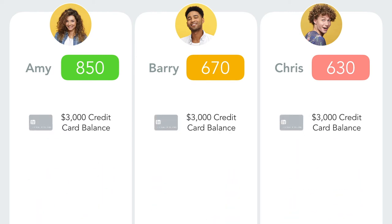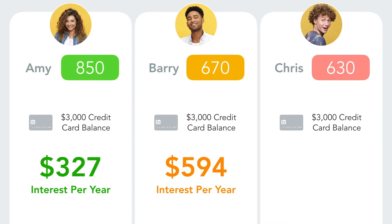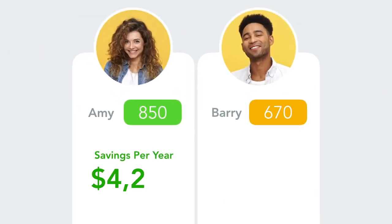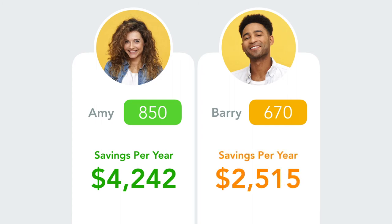Each carries a $3,000 credit card balance. Every year, Amy pays $3,200 in interest, Barry pays $594, and Chris pays $649. So in a year, Amy saves about $4,242 — Amy can buy lunch every day. Barry saves $2,515 — he can buy four new video games a month.